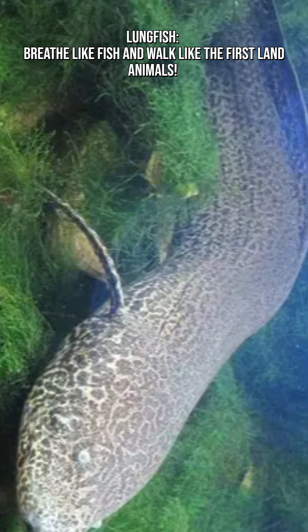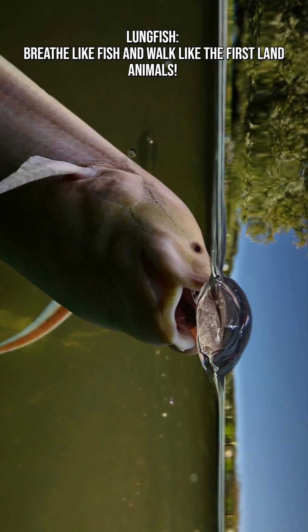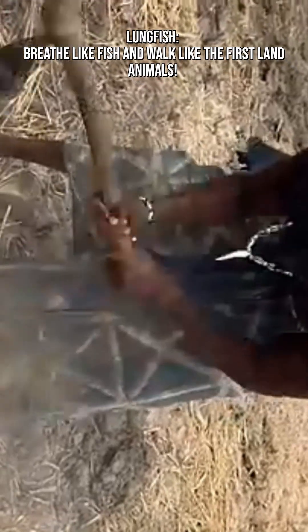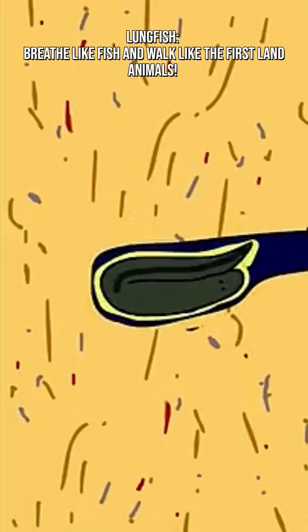The African lungfish takes survival to a whole new level. When its habitat dries out, it burrows into the mud, secretes a protective mucus layer, and enters a state called estivation, where it lowers its metabolism to almost nothing.